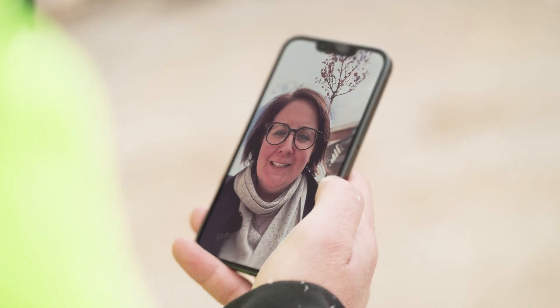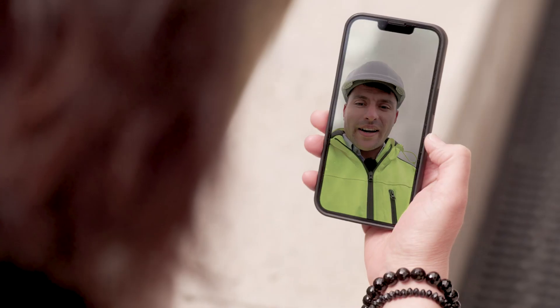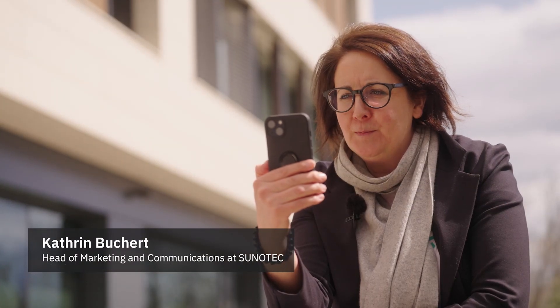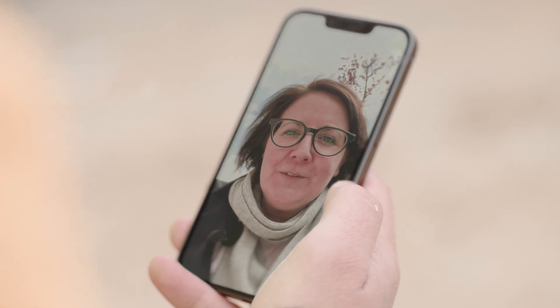Hello, Katrin. Hi, Valentin. How are you? I'm good, thanks. I'm at the Verilo site. I'll be happy to show you the progress of the site. Then I will drive there and we can meet at the PV plant. Then you're welcome, we're waiting for you. Perfect. Then see you in a bit. Bye-bye.